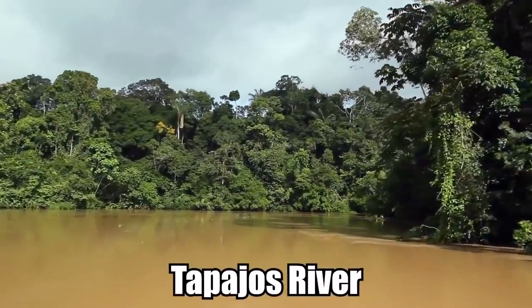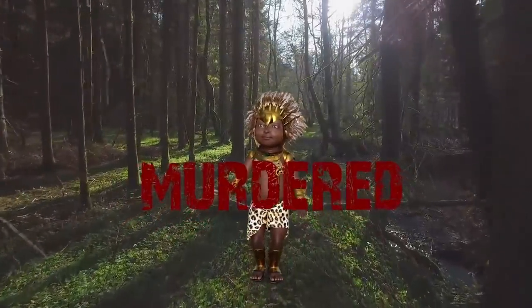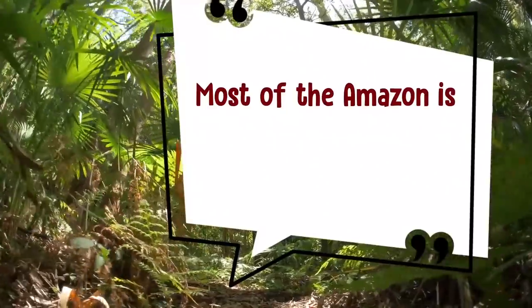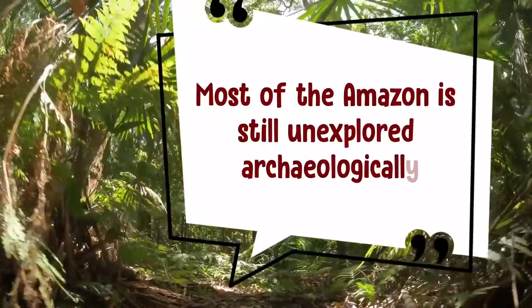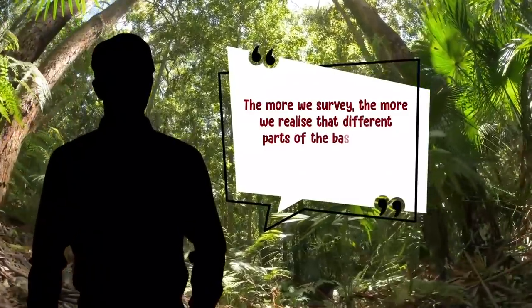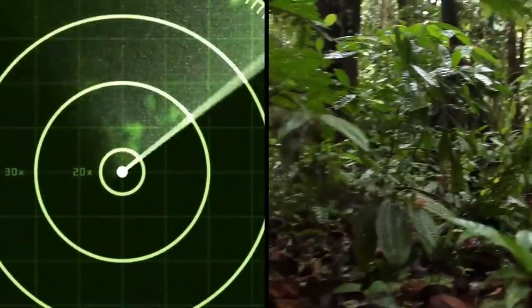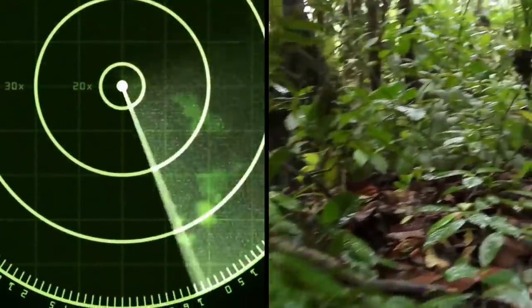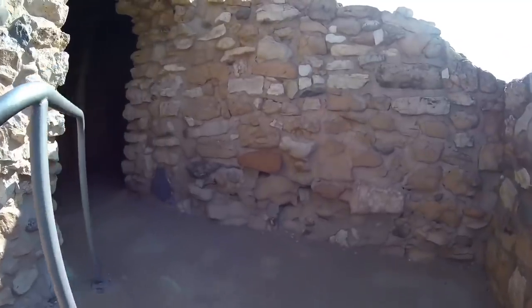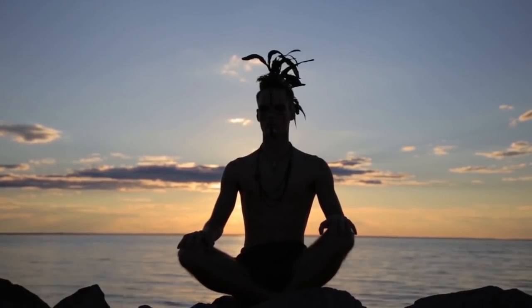Around 1 million of which lived along the Tapajos River. Researchers believe Europeans wiped the ancient tribes out with killings and disease. Most of the Amazon is still unexplored archaeologically. De Sousa told New Scientist: 'The more we survey, the more we realize that different parts of the basin were more settled than we thought.' With advanced technologies like LIDAR, scientists expect to continue making amazing new discoveries throughout the Amazon, including coming across remote villages belonging to some of the world's last uncontacted tribes.